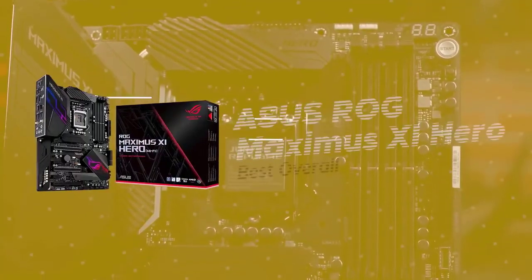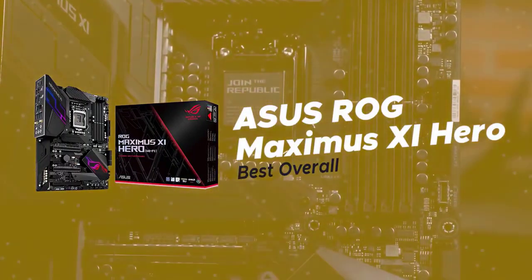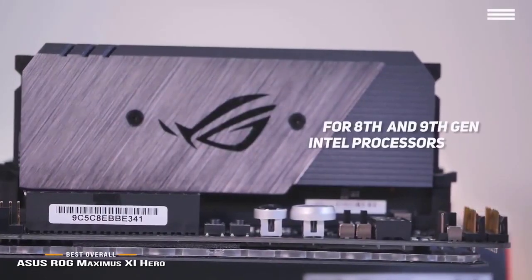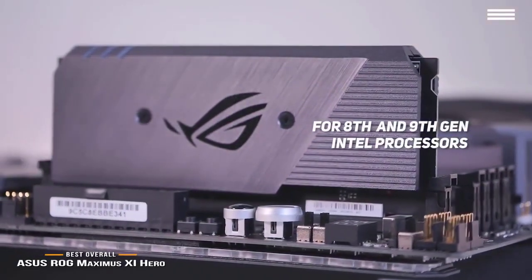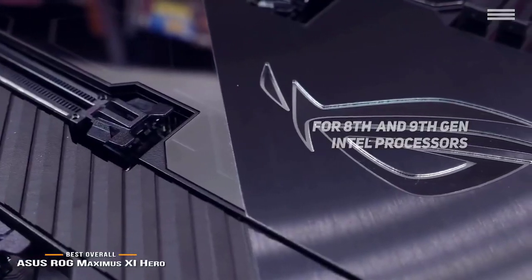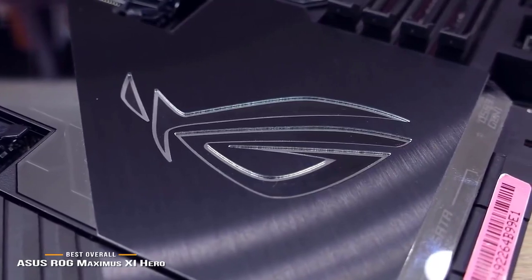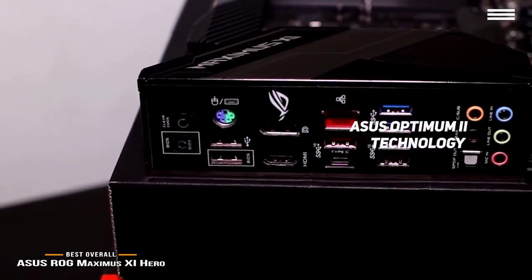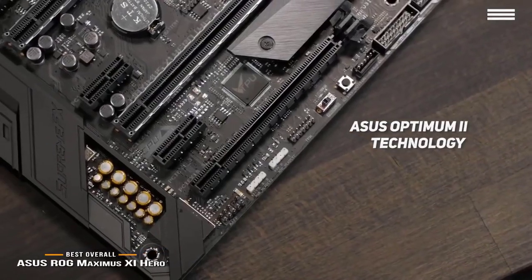Number one on our list is the ASUS ROG Maximus 11 Hero, our choice for the best overall gaming motherboard. The Maximus 11 Hero is designed specifically for 8th and 9th generation Intel processors for fast and efficient connectivity. You get dual M.2, USB 3.1 Gen 2, onboard 802.11ac Wi-Fi, and ASUS Optimem II for optimal DRAM overclocking stability. This means you can push your machine as far as you need to when gaming.